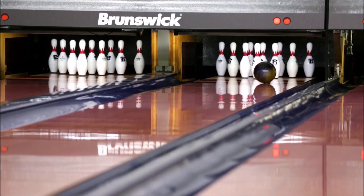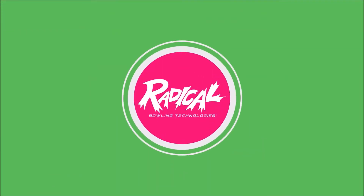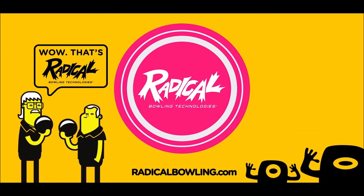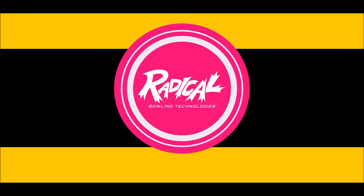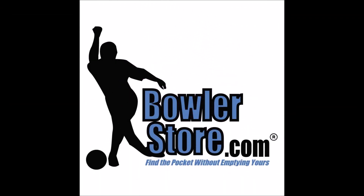Radical's advanced core and cover stock technology makes great ball reactions easy to find. We are bowling junkies just like you. So when we're not researching your next bowling ball or spending time on the lanes or in the pro shop, hit us up on Facebook or visit the Radical Bowling Technologies website for the latest news. Bowling is our life and that's how we roll.